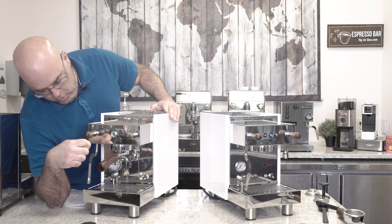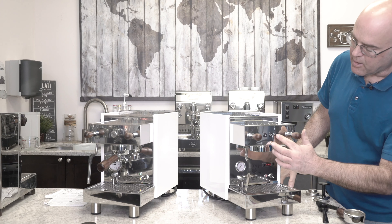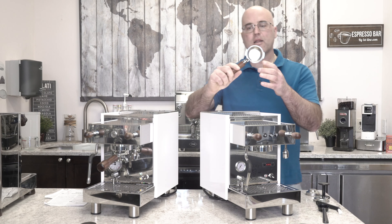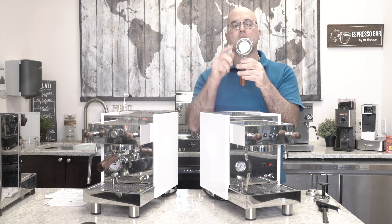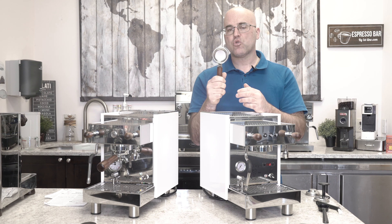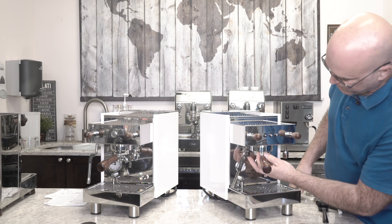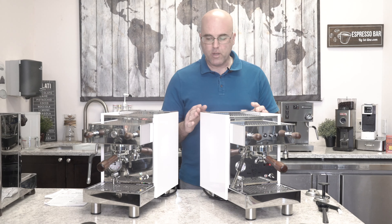Press the button there — light goes on. We'll get some water through the group head. The Bezerra group heads — if you look at the portafilter, usually other companies have the lips at nine and three. This has it at one and seven. So if you're buying a bottomless portafilter for Bezerra or one of the other ones, make sure it's the one and seven. The Strega is different, so don't buy anything from the Strega for this machine. Typically there's a heating element in the group head on this machine. Okay — it's already warming up there, I can feel it. You basically want that nice and piping hot before you make the espresso.